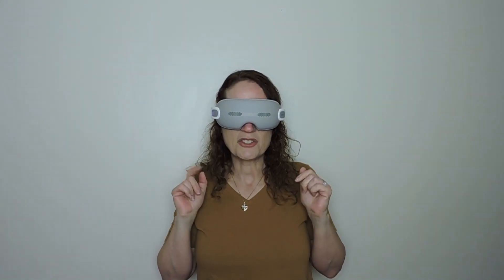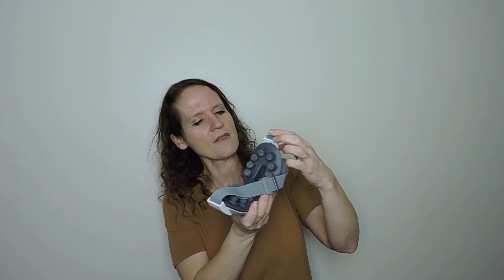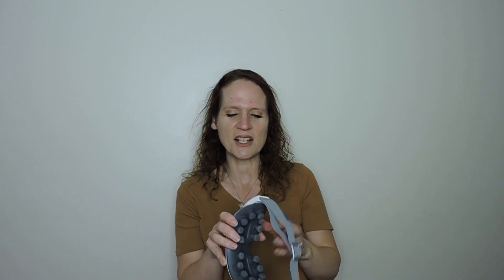It's so good for relaxation and it plays music. I'll leave the link in the description box below. The little knobs vibrate in different areas and they go around — they don't all vibrate at the same time. It might just go through one vibration at a time and it really feels nice. I really recommend it.